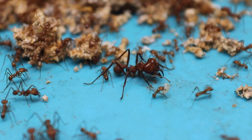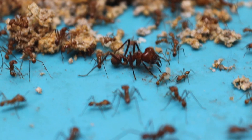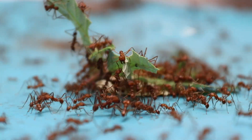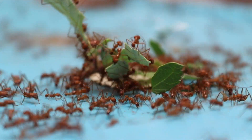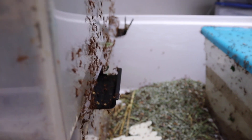The large heads that you see contain the necessary muscles for the jaws, with which they can lift up to 50 times their own weight. They also use their six feet, which are sectioned and can help to hold and balance.